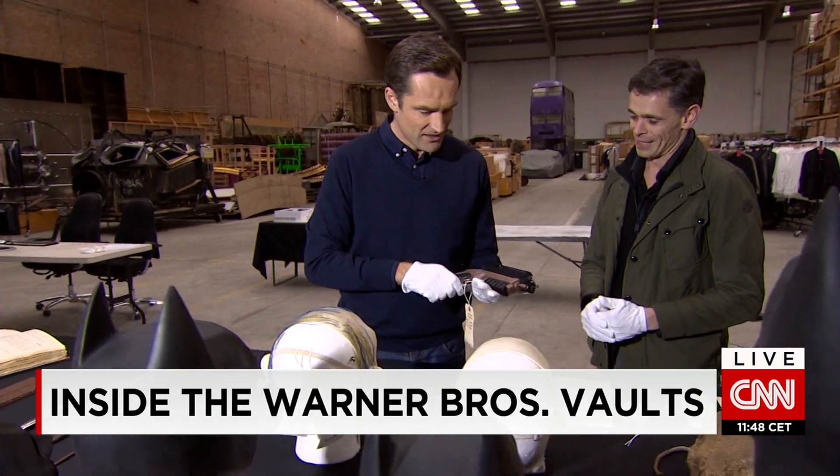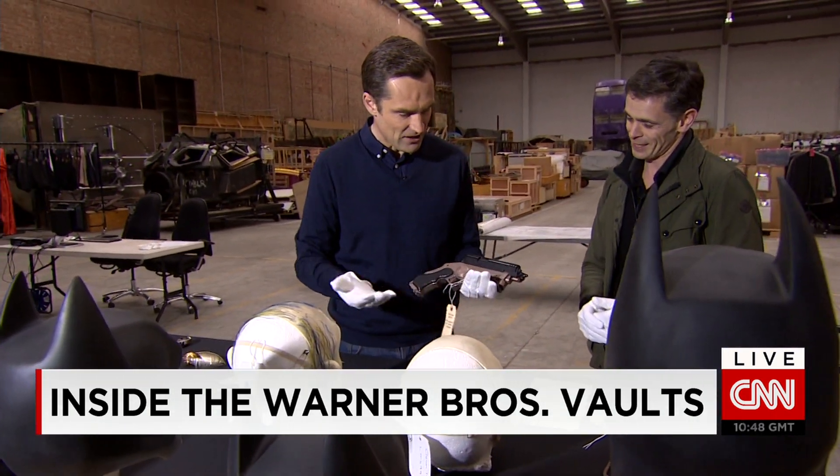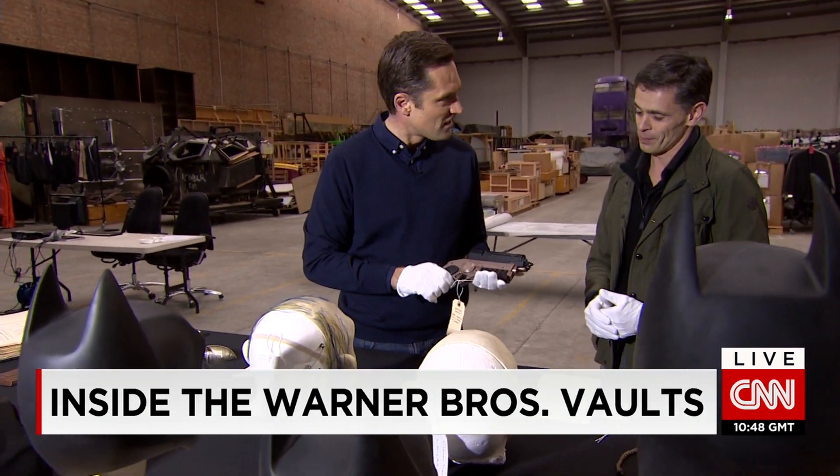This is the gun that I recognize. It's heavy — it just feels like a real gun, it's unbelievable. It's from Batman Begins. It's the practical grapple gun.